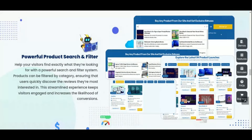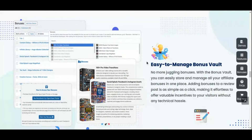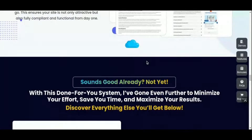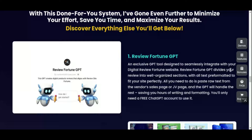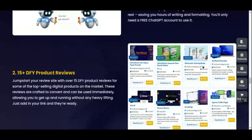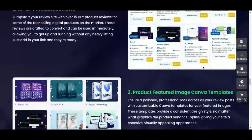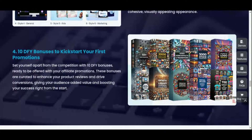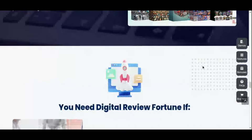By positioning you as an authority in your niche, Digital Review Fortune helps you build credibility, attract more traffic, and increase your sales. It eliminates the typical hassles of building and maintaining a review site, giving you more time to focus on promoting your site across social media, email lists, and other marketing channels. If you're ready to build a high-quality affiliate review site without the technical headaches, Digital Review Fortune is your go-to solution for success.